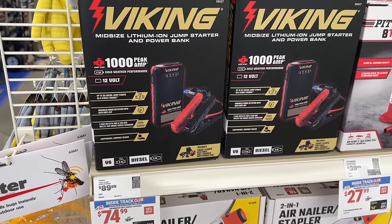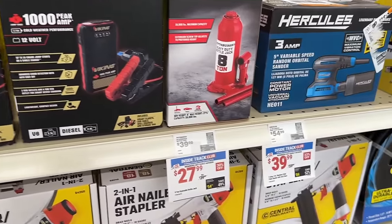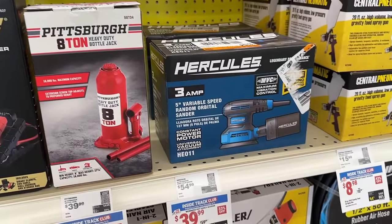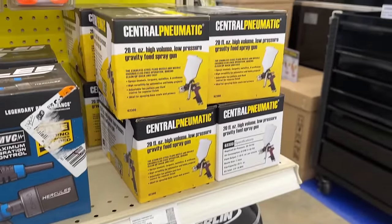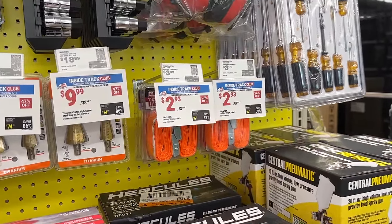Let me know in the comments what you plan on grabbing this year at the Spring Black Friday sale. If this video is helpful, let me know — leave a like and subscribe so that you never miss another deal. I will see you in the next video.